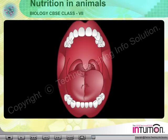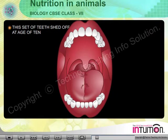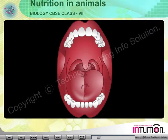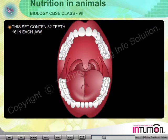A child develops a set of teeth containing 10 teeth in each jaw after a few months of birth. This set of teeth, called deciduous teeth or milk teeth, is shed off at the age of 10. The milk teeth are replaced by a set of permanent teeth containing 32 teeth, 16 in each jaw.